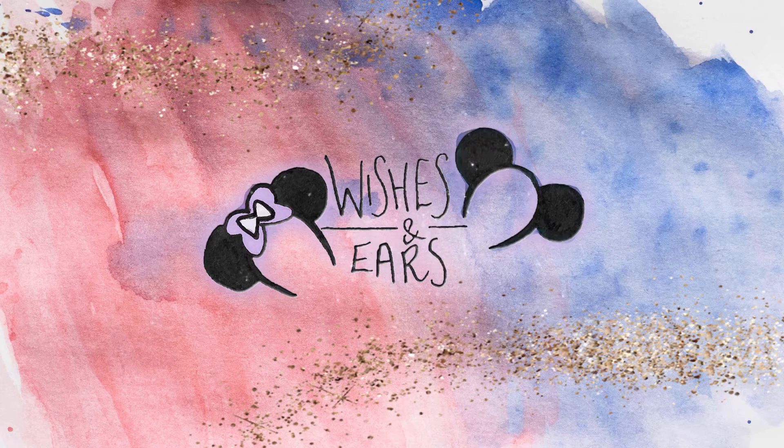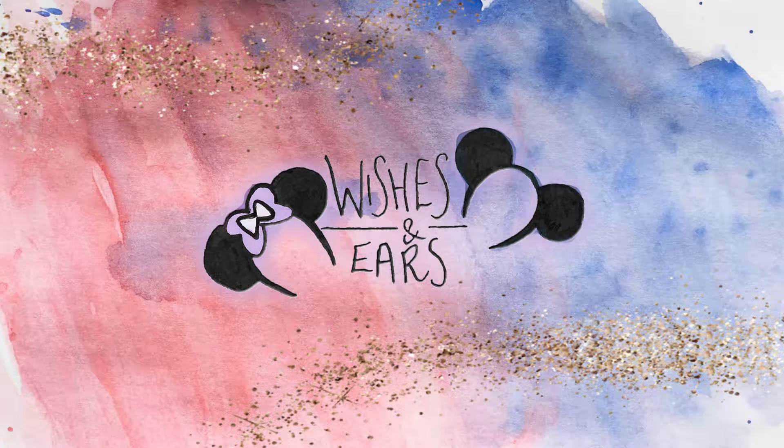Hello everyone and welcome to a brand new video on Wishes and Is. As you can probably guess from the title and thumbnail of this video, today we're going to be doing an unboxing video. We have been holding off on this for a little while just because we haven't had the time to film it, but at the moment we don't have anything but time, so we're going to sit down and film this video with you.